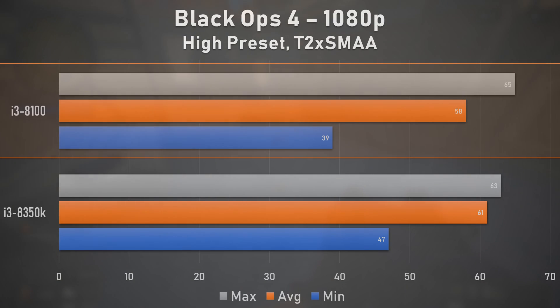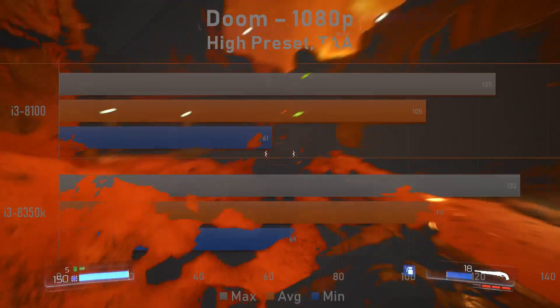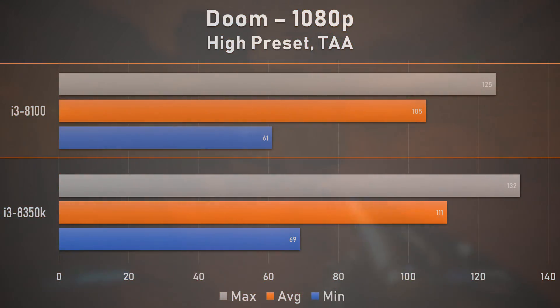Based on our averages, the i3-8100 was about 5% behind in terms of general frame rate in Black Ops 4. But in terms of stability, the less expensive chip stuttered significantly more frequently and had more sudden drops in performance. Thankfully, Doom 2016 corrected this, giving us a buttery smooth experience. Whether it was Vulkan giving the 8100 a boost or simply having more overhead, the experience was great on both chips, with performance comparable to previous gen i5s.